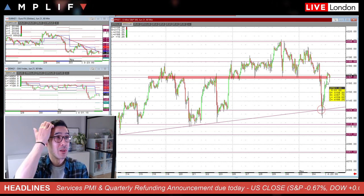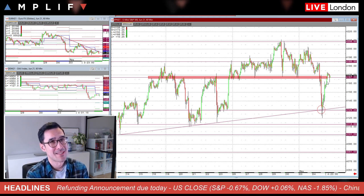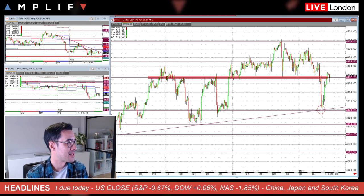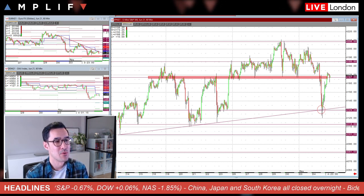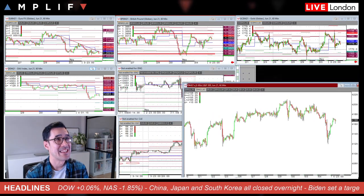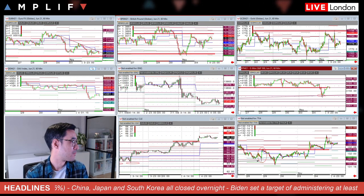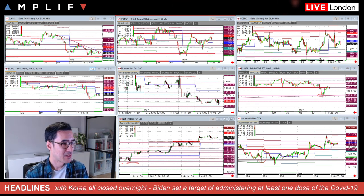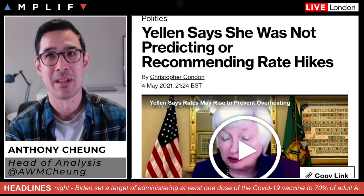Overall volumes overnight in Asia were very quiet. China and Japan are still out, South Korea also closed, so not a lot of participants in the marketplace. The other thing being pinned on some of the move was Janet Yellen, the now Treasury Secretary and formerly the head of the Fed.